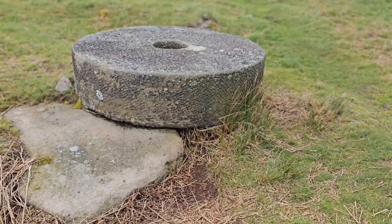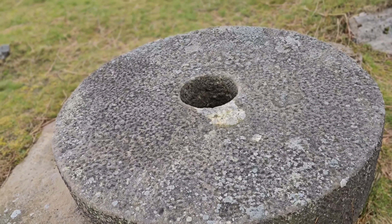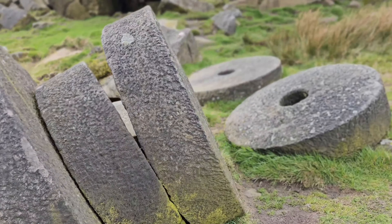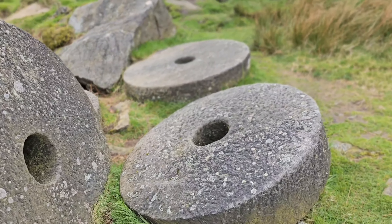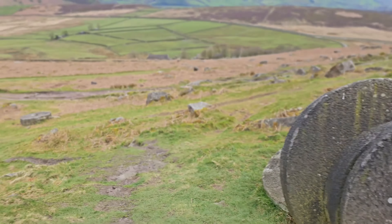Just before I get to the top, I'm spotting something really quite interesting, so I'm going to head over this way — just a little bit off the path. I've featured these on the video before, but these are millstones. They are a throwback to the industrial times along the Peak District, where there were obviously a lot of mills. These stones are just dumped everywhere — there's a huge pile of them here.